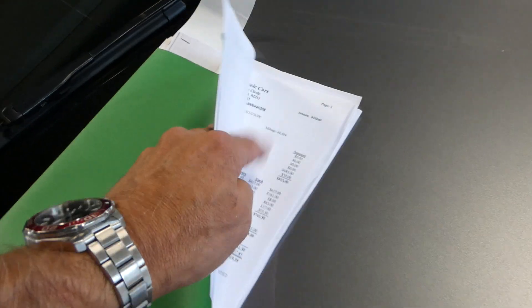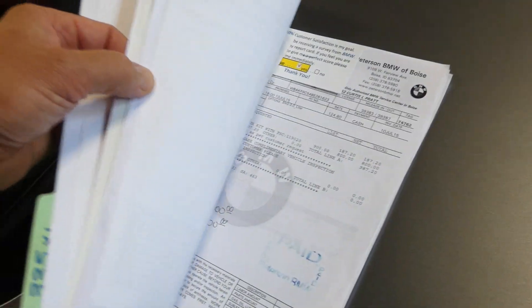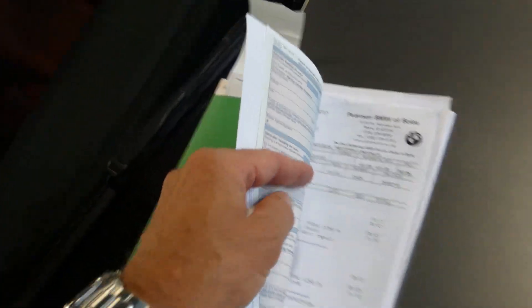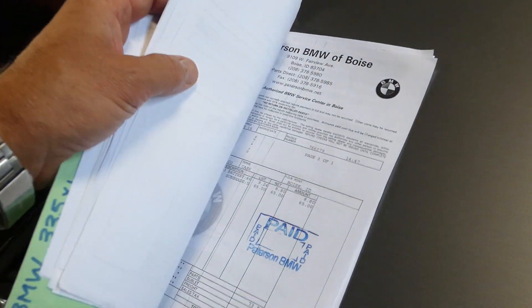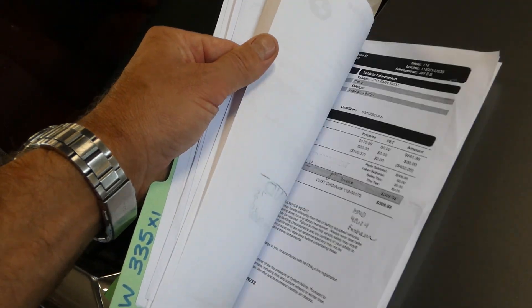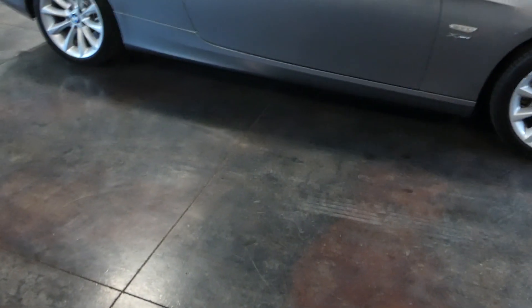It's got a nice service record from 2015 on, since when he's owned it — all the oil changes, the power kit on there, all the other things that he's done to it. It does have a clean Idaho title, no salvage, no liens, anything like that. All of that is available to the next owner as well.